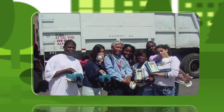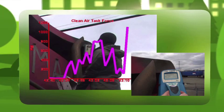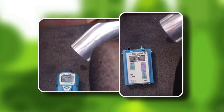Students from Weequahic High School, Barringer High School, and the Ironbound Community Corporation used handheld monitors to test the air quality in the selected areas. We found that by tracking the amount of pollution that came out of the tailpipes, we can see how the level of soot and particulate matter was very high.